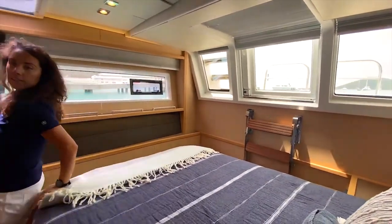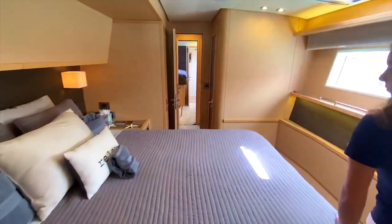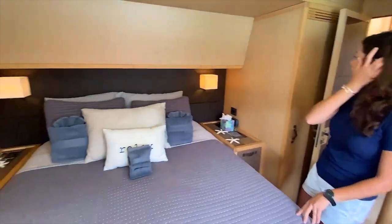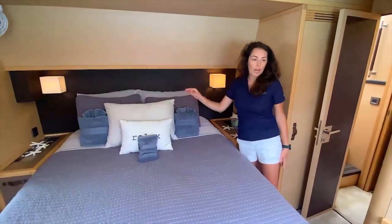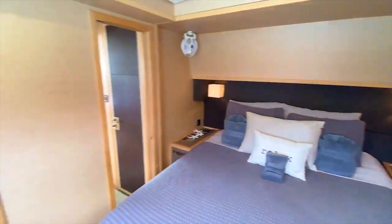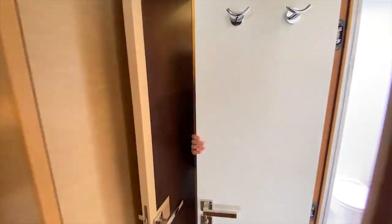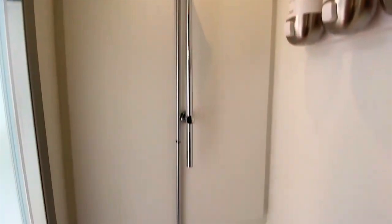There are TVs in every cabin. Here's another cabin with very comfortable queen beds, TV, lights, and outlets on both sides of the bed so you can plug in your electronics easily. There's storage right here and another head. The heads on the boats are pretty much the same size — all very comfortable and easy to use. You don't really feel like you're on a boat.